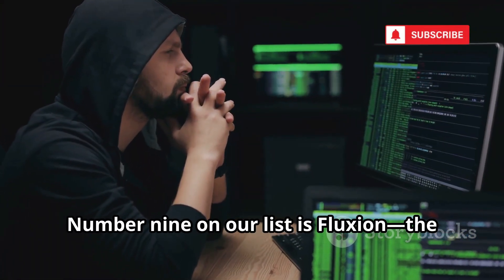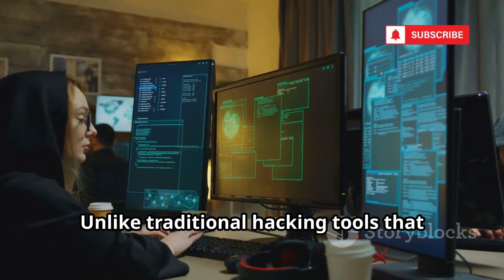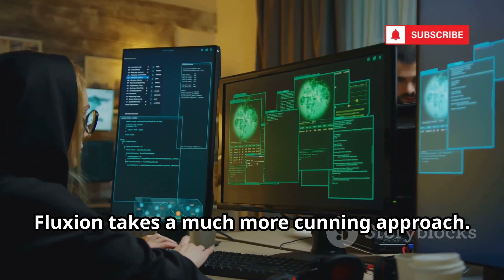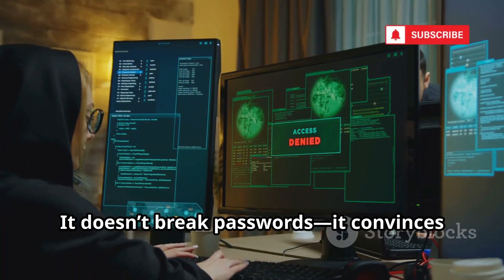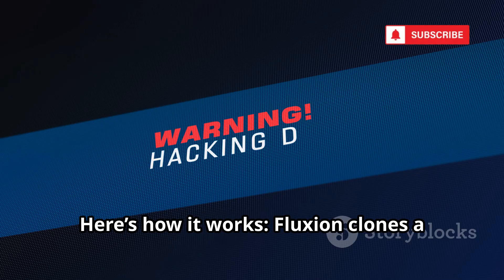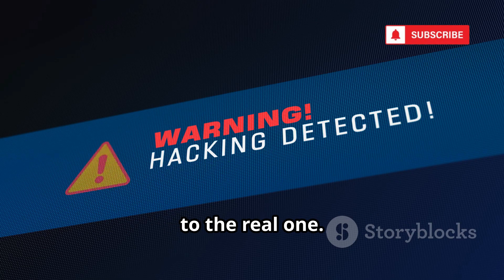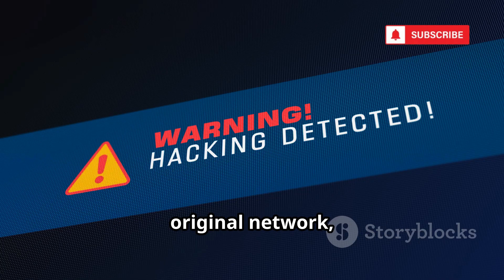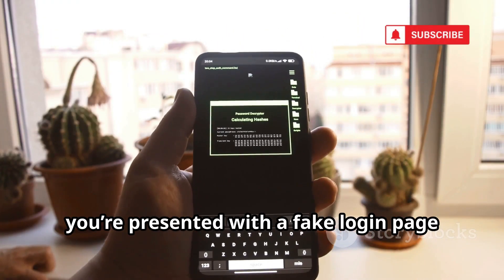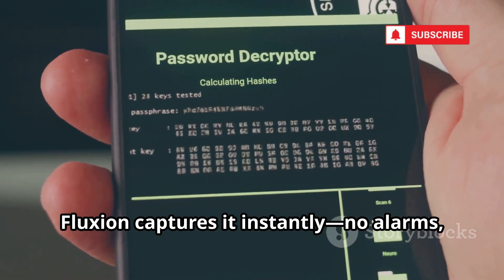Number nine is Fluxian, the undisputed master of social engineering in the world of hacking tools. Unlike traditional hacking tools that focus on brute forcing or cracking passwords, Fluxian takes a much more cunning approach. It doesn't break passwords — it convinces people to hand them over willingly, exploiting human psychology. Fluxian clones a Wi-Fi network, making an exact copy that looks identical to the real one, then disconnects all users from the original network, forcing them to reconnect. When you try to reconnect, you're presented with a fake login page that looks completely legitimate. The moment you enter your password, Fluxian captures it instantly.